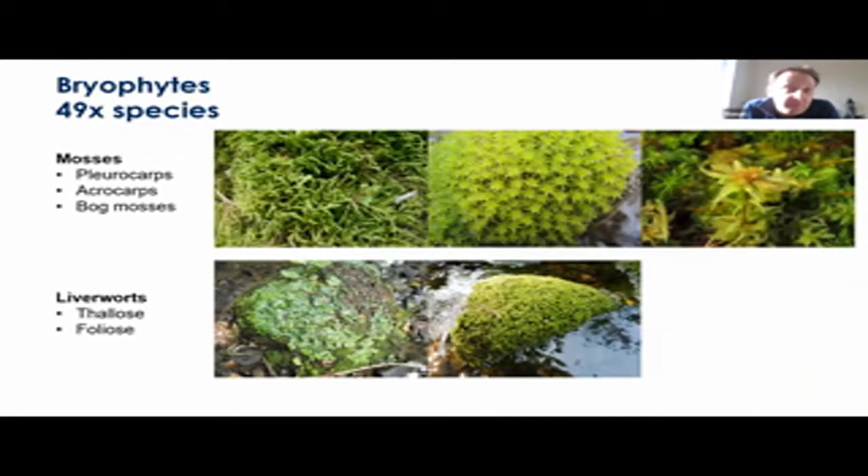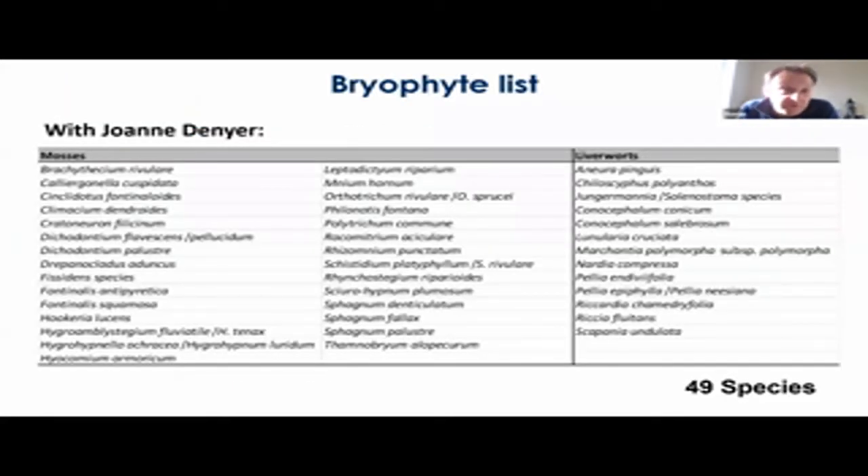In terms of bryophytes, there are nearly 50 species to be included. These will include the pleurocarps, which are the trailing mosses; acrocarps, the short upright mosses; and some of the more relevant bog mosses or sphagnum species that you'd associate with water. And then some liverworts, which will be thallose — the fleshy kind — or foliose, the leafy liverworts. Joanne Denyer has compiled a list and she's working up the profiles and we're just in the review phase, so a big thank you to her.